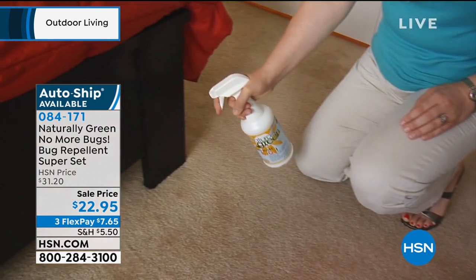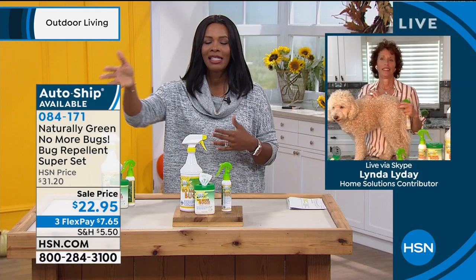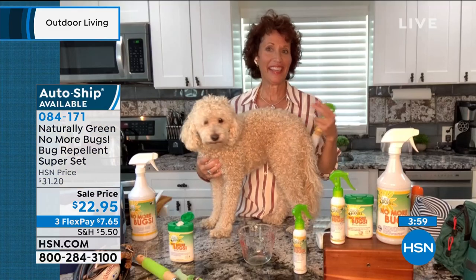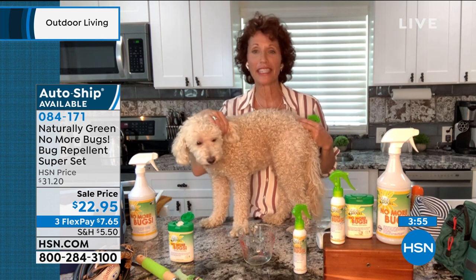I like that it's not something you use on yourself and then need something different for your house, and then something different for your pets — it's all the same thing. It is, and it makes this little guy smell pretty good. I call this his cologne.